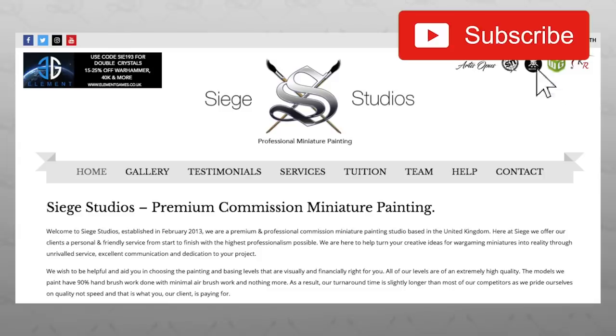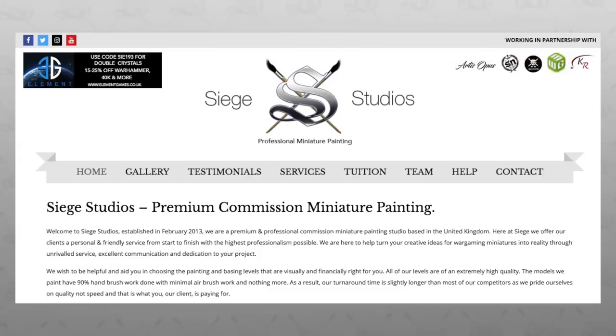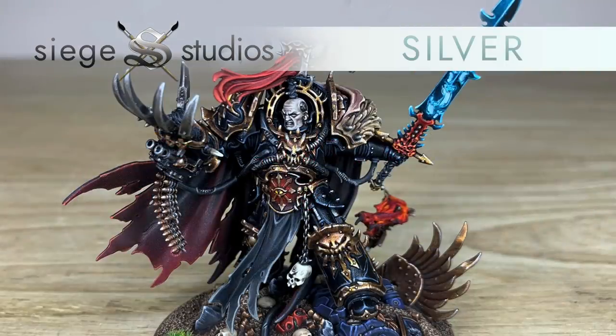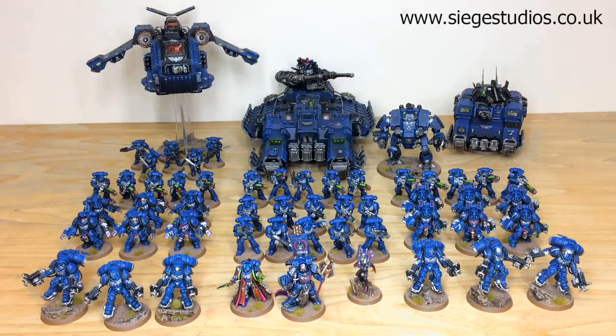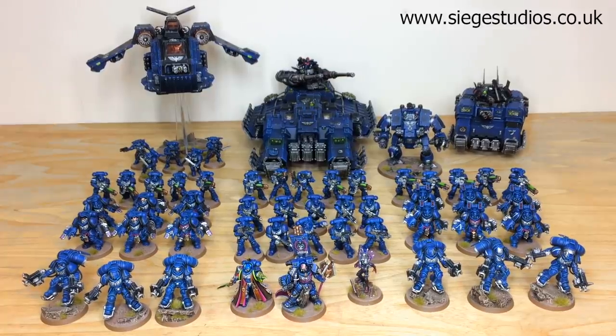If you're new to Siege Studios' YouTube channel, then firstly welcome. Here at Siege we're a UK-based premium commission miniature painting service offering four levels above tabletop, from our Bronze which is above tabletop level, all the way up to Platinum which is competition quality. All staff members here at Siege are able to paint to those levels. If you're interested in a commission, simply head to the description of this video where it says 'Get a Quote', click on that link and it will take you directly to the Siege Studios contact form on the website, where you select the relevant drop-down options for your project and include a list of models in our model list format.